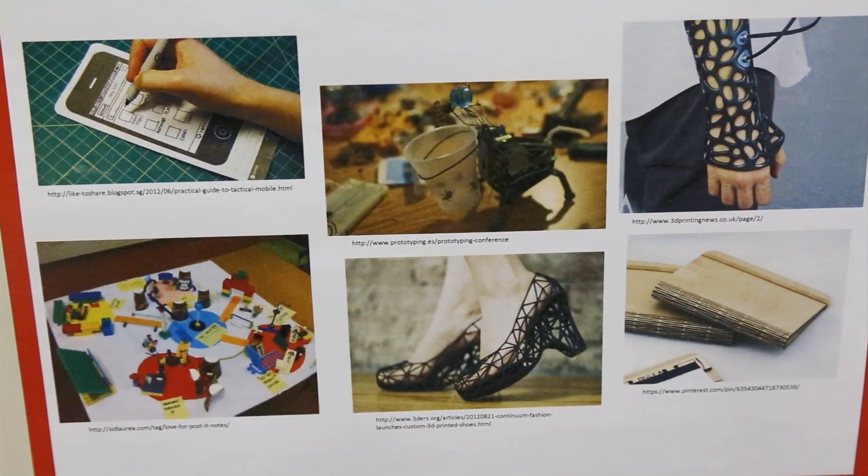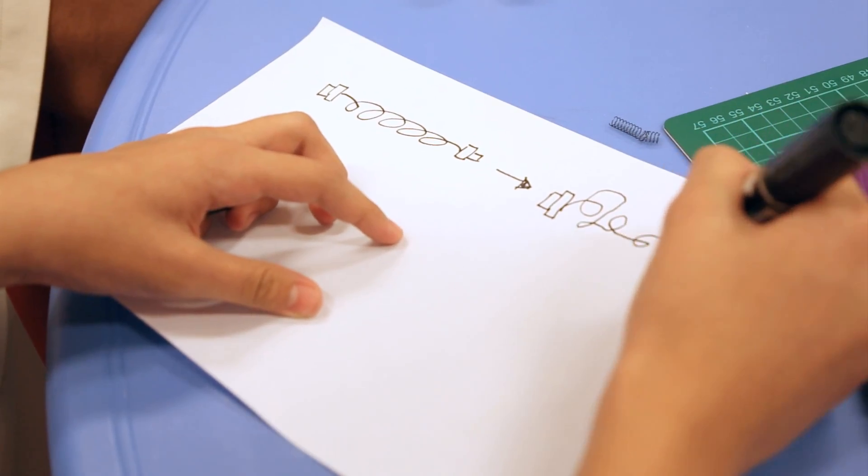We would build spectacles made out of shape memory elements, because often people crush their spectacles for some reason, and this would make life easier for those people wearing spectacles.